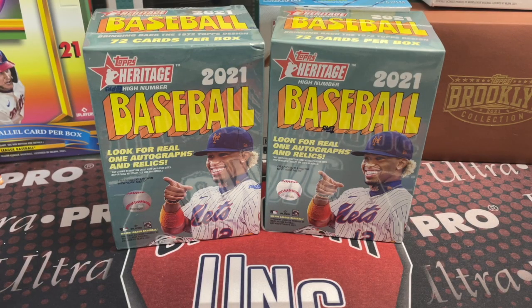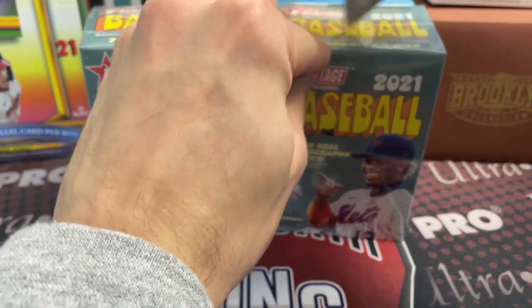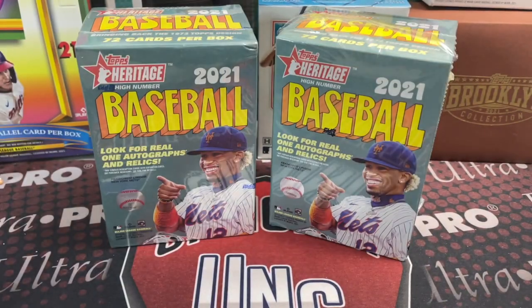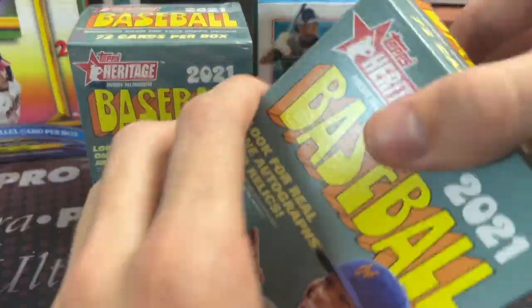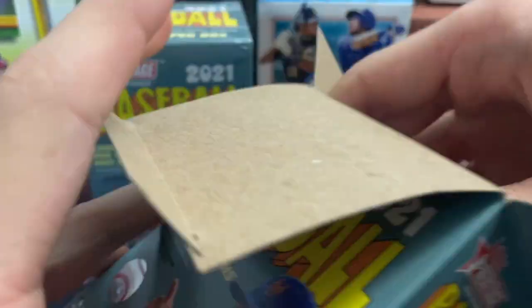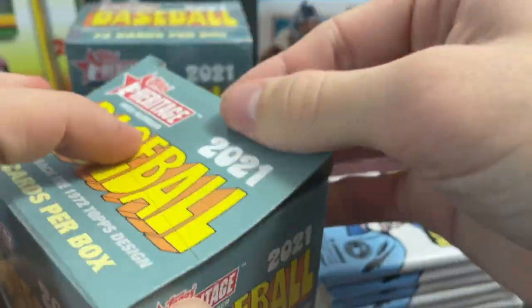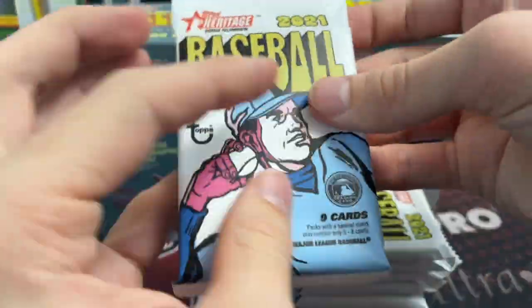Hey everyone, it's Up North Collectors here. We're opening up 2021 Topps Heritage High Number Baseball — we have two blaster boxes we got from Meijer. This came out retail-wise just over a week ago; hobby comes out this week. These blasters have been very good to us in the past, though you've got to open quite a few of them. We've pulled autographs, short prints, and relics. They're $25 at our Meijer — maybe Walmart has them cheaper.